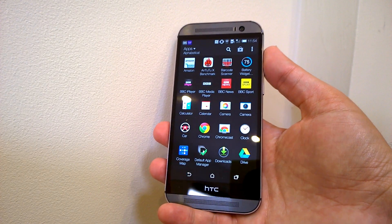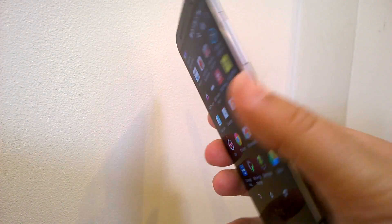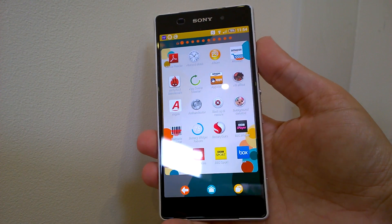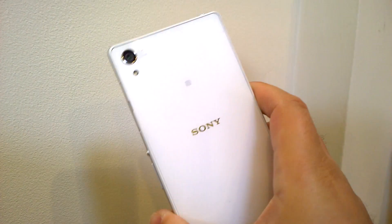HTC's One M8 is next with the same Snapdragon 801 CPU but clocked at a more modest 2.3 GHz for the USA and Europe. Finally, Sony's Xperia Z2 is also a current flagship with Snapdragon 801 clocked at 2.3 GHz, plus the same Adreno 330 graphics coprocessor.